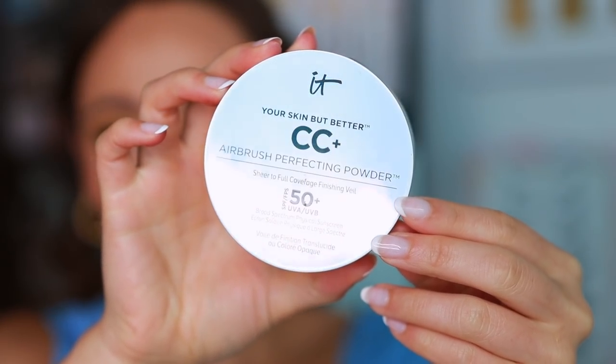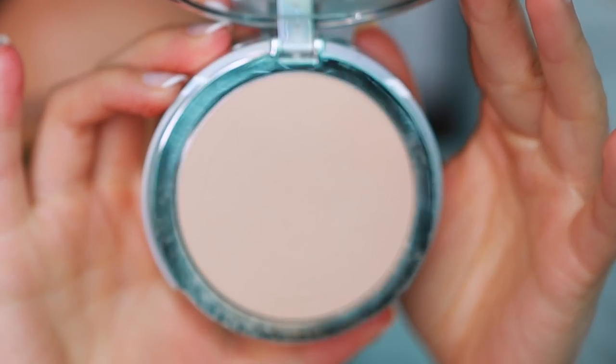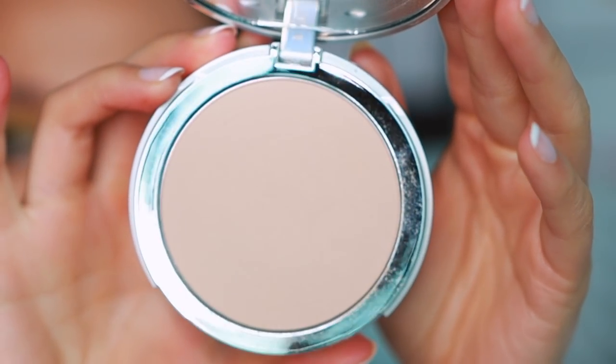It Cosmetics — I definitely wanted to go with a complexion product for them. Of course I could direct you towards the classic CC cream, but what I prefer and have been using for years over that CC cream is the Airbrush Perfecting Powder. This is one of my favorite natural powder foundations, but it's also versatile enough to use to set the face as well. I've gone through many of these in my lifetime. They don't look too makeup-y on the skin. I'll use this as a setting powder or to control my oils, but I'll also use it for something more full coverage as well. It's my most-used item from It Cosmetics.